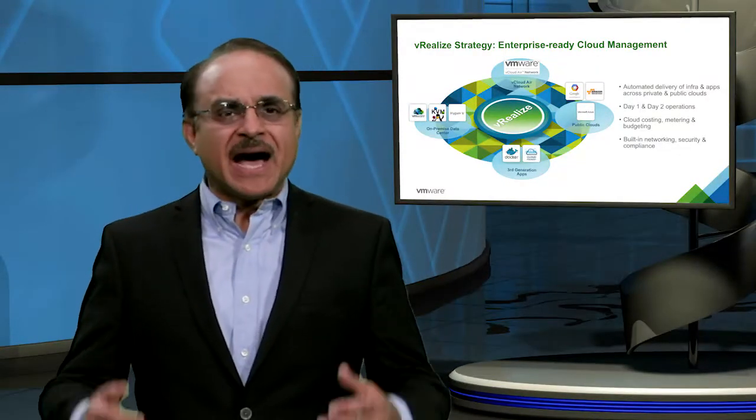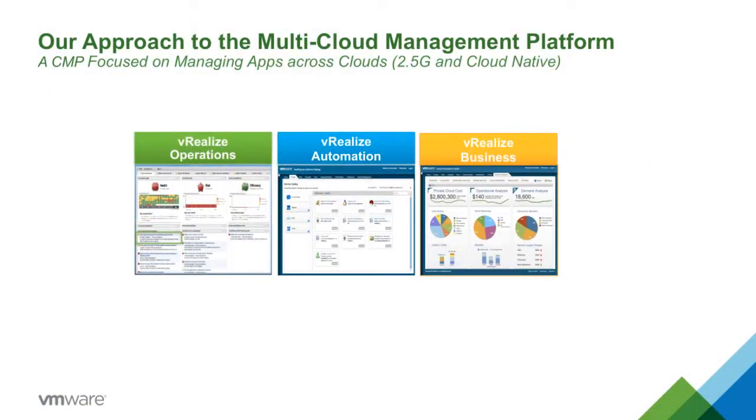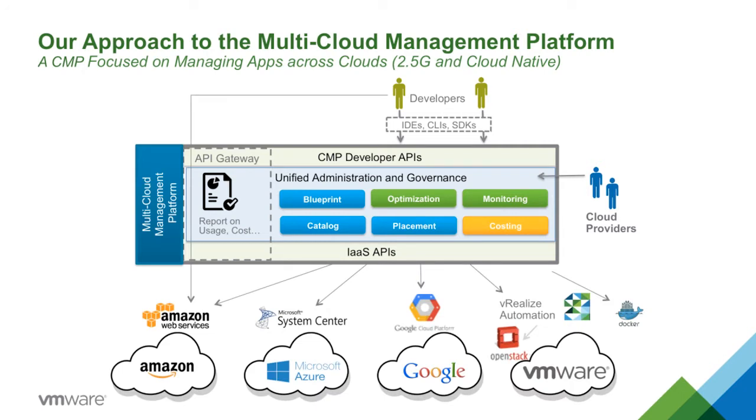The challenge becomes, how do you manage these multiple clouds? At VMware, we are evolving our automation, operations, and cloud business management capabilities into a next-generation multi-cloud management platform. We know that developers want more agility, as well as support for new approaches such as containers and microservices, and the ability to work in a variety of cloud environments depending on the requirements of their applications.